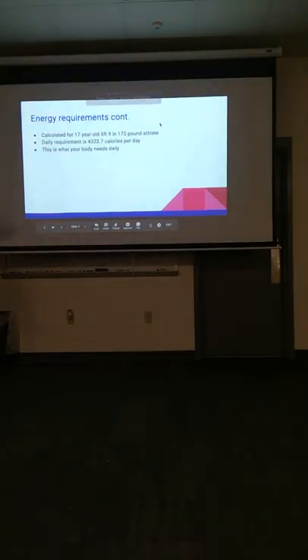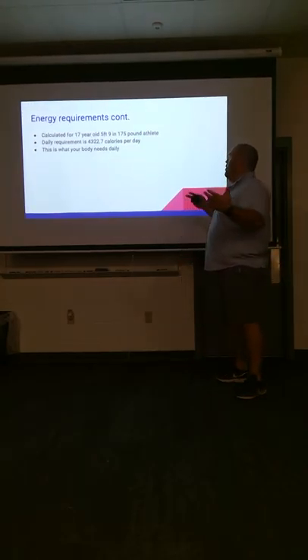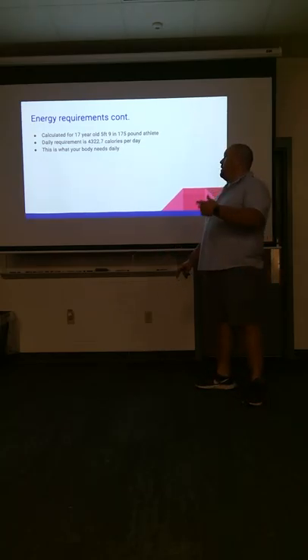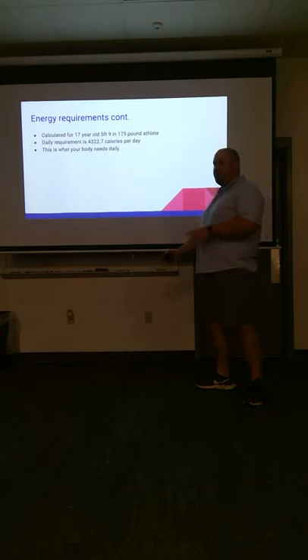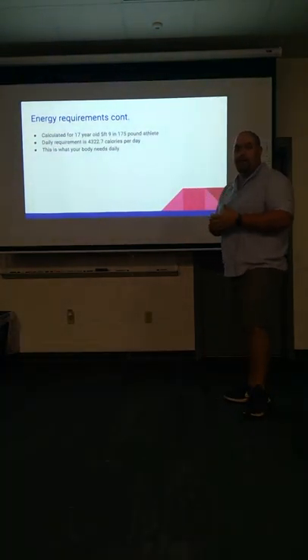I did the sample off a 17-year-old boy, 5'9" which is 69 inches, 175 pounds. He's very active because he plays baseball — he's in practice with us. His daily requirement is 4,322.7 calories per day — we'll round that to 4,323 calories. You've got to be somewhere in there to break even and maintain weight. This is what your body has to have daily if this is you: 5'9", 175 pounds, 17 years old.